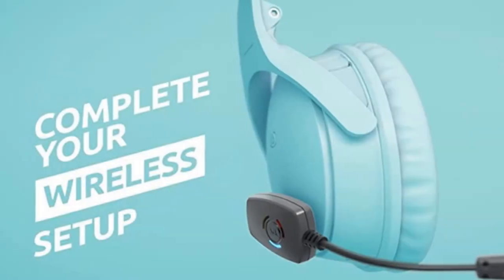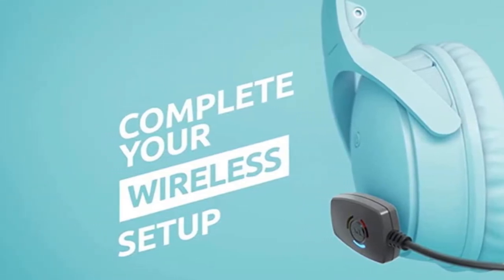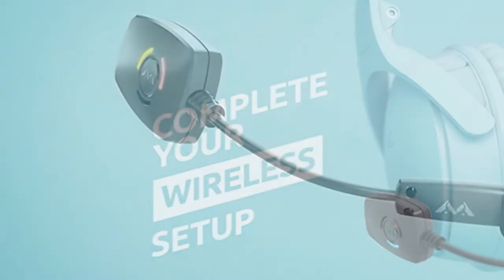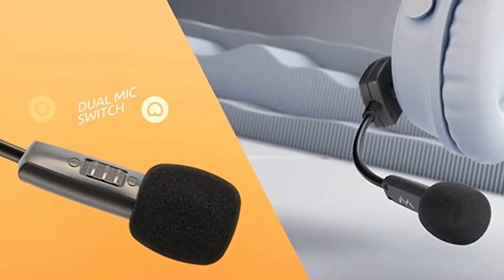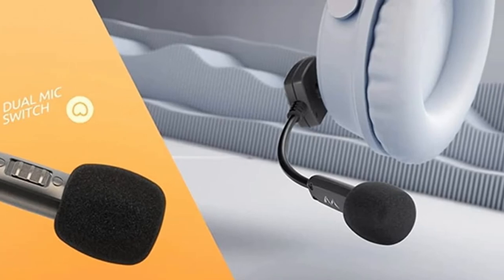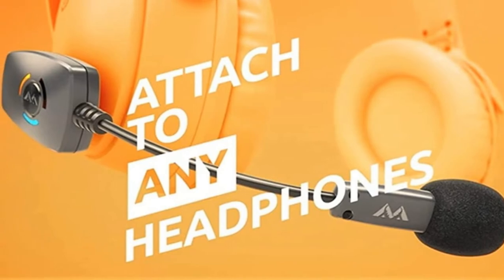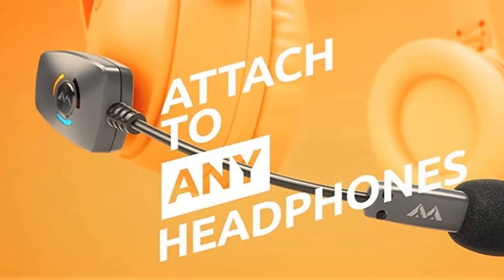You can even choose from a unidirectional or omnidirectional mode. You can use this mic with any kind of headphones you have. You attach it with strong magnets that keep it on the headphone. Setup is simple and doesn't take more than a couple of minutes. If you already own a great pair of headphones but lack a good microphone, Antleon Mod Mic Wireless is the best gaming microphone right now.